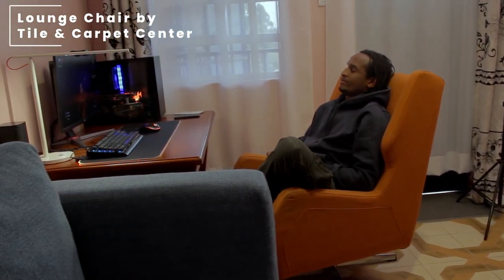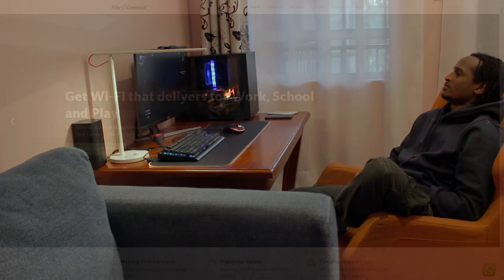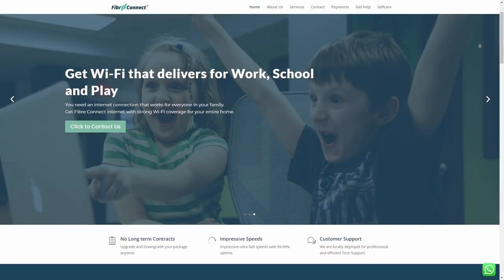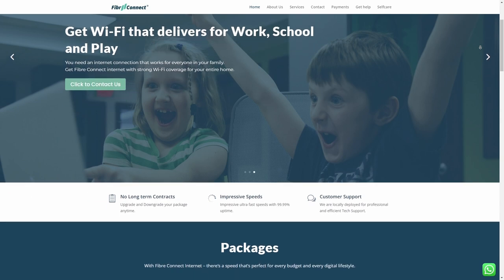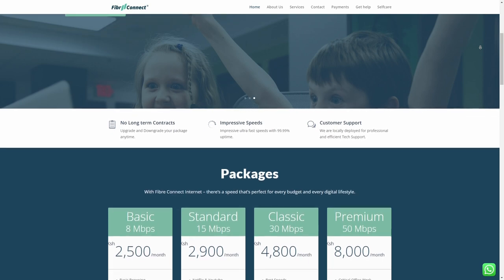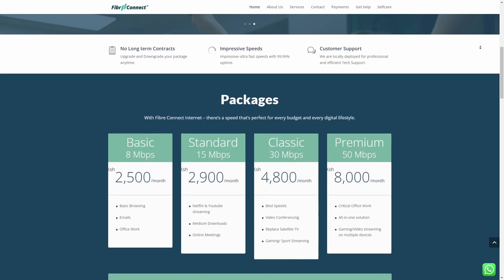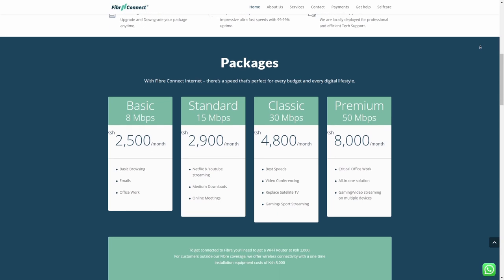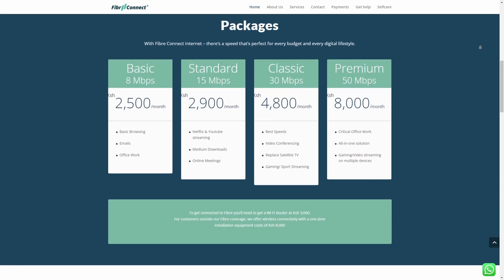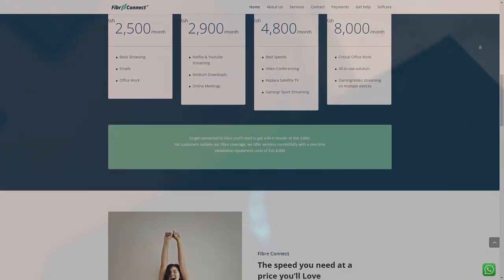For the chair, there's a lounge chair by Thailand Carpet Center — really cozy, I like it. For internet, he's using Fiber Connect's 10Mbps package. Fiber Connect is a third-party ISP from his area around Riruta — by third-party I mean other than Zuku, Liquid, JTL, and Safaricom. The total estimate for everything is 185,000 Kenyan shillings, minus the chair.